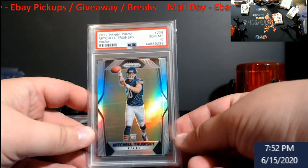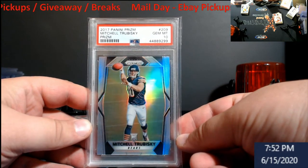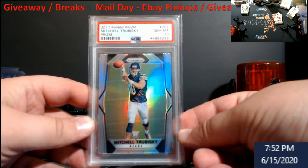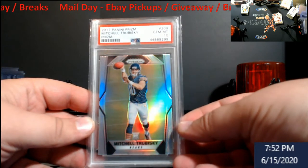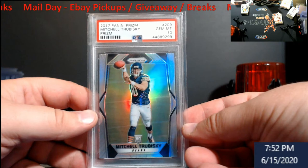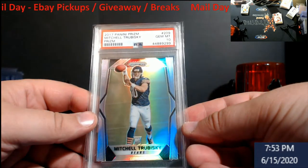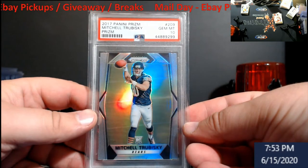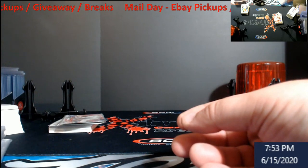Go ahead and laugh — 2017 Panini Prizm Trubisky silver prism PSA 10. I picked this up for a little over 40 bucks. If Nick Foles doesn't pan out and they go back to Trubisky and he has a good game or two, this thing will skyrocket. I tried to pick up a couple more but just couldn't win them. I don't want to invest too much because he could be the next Jay Cutler, but I want to at least have a couple in case it goes up.